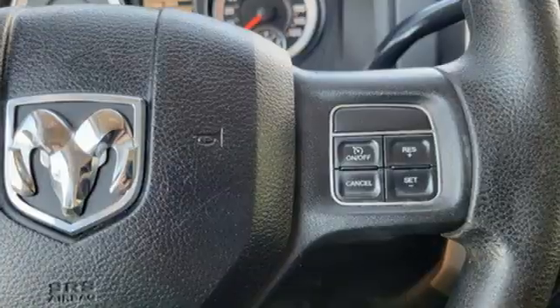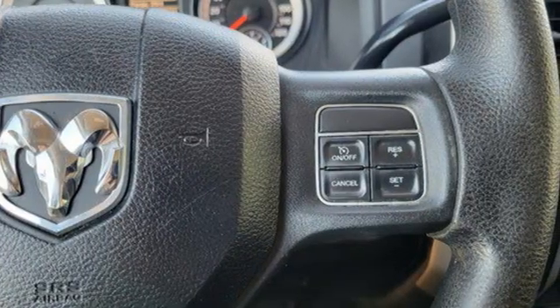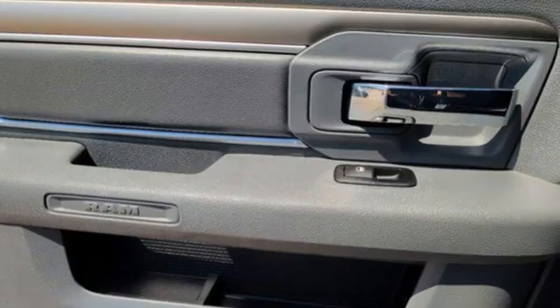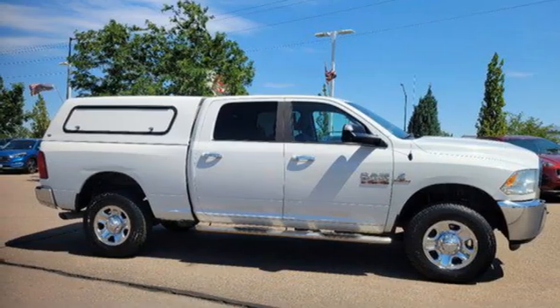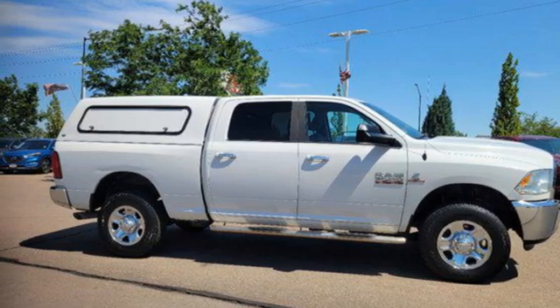Bluetooth wireless audio streaming, Uconnect with Bluetooth, manual tilting steering column, trailer hitch receiver, electronic shift on the fly, and Hemi engine. Driving is believing — test drive it today.